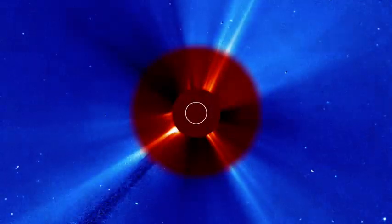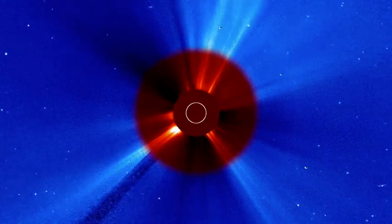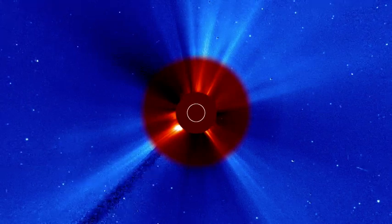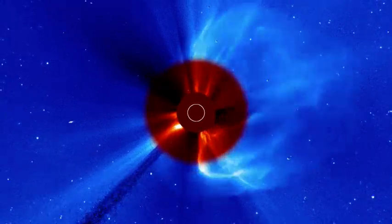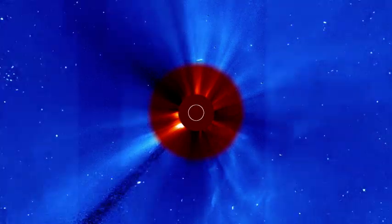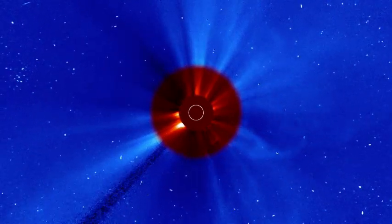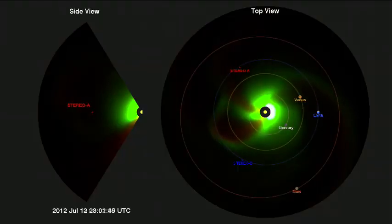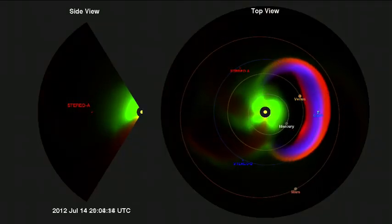The joint ESA and NASA Solar and Heliospheric Observatory, or SOHO, which has been observing the Sun since 1995, captured footage of the CME in both of its coronagraphs, which overlap their fields of view. All of these data allow computer models to reconstruct the full shape and expansion of the CME.